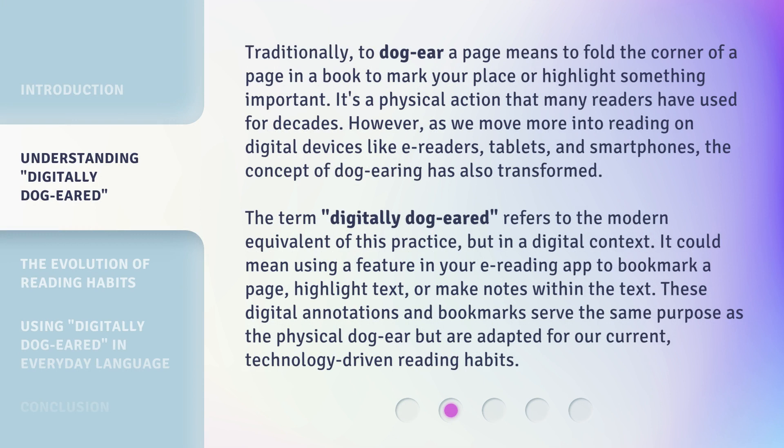Traditionally, to dog-ear a page means to fold the corner of a page in a book to mark your place or highlight something important. It's a physical action that many readers have used for decades. However, as we move more into reading on digital devices like e-readers, tablets, and smartphones, the concept of dog-earing has also transformed.